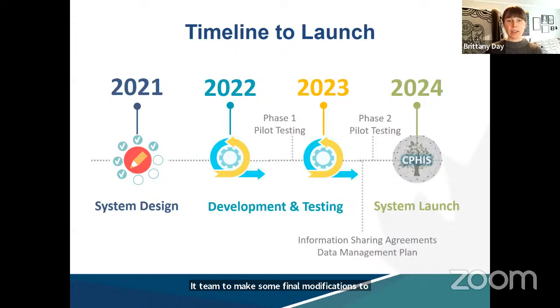Phase two pilot testing will focus on the expertise mapping and integrated data tools, planned for fall of this year, with a similar feedback loop. There is also less technical work underway this year to support system implementation, including the development of information sharing agreements and a data management plan. We're currently looking towards early 2024 for the full system launch.